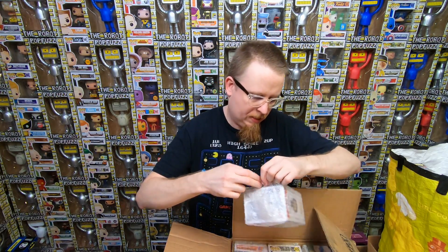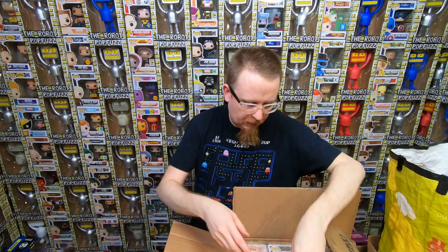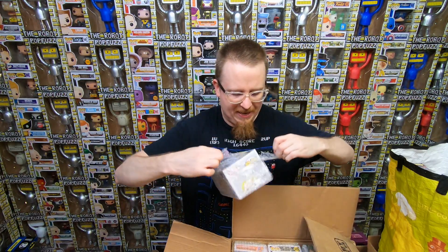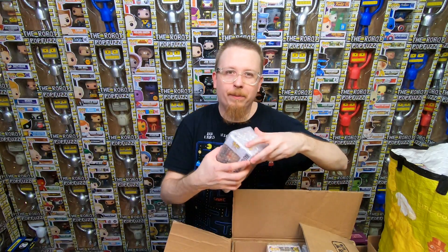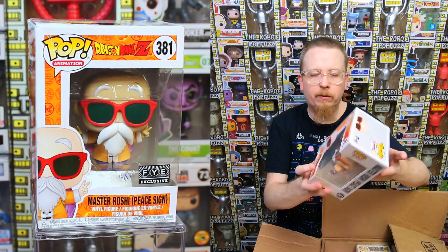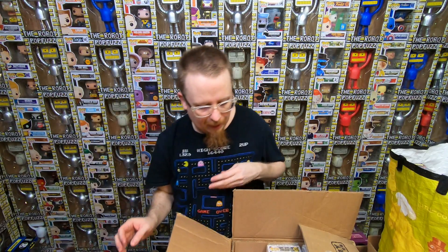We have an Emperor Palpatine - pretty sure I have that one so it'll be for sale. We have the Invisible Girl from Fantastic Four - it's a GameStop exclusive where she's half translucent. I'm pretty sure this is one I already had. We have FYE exclusive Master Roshi with Peace Sign - it looks like it got a big dent which will affect its value. I do have that one already. If it's one I have already, damage doesn't bother me as much since I'm not keeping it - I just have to sell it cheaper.